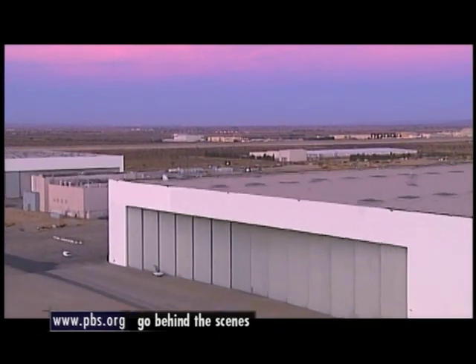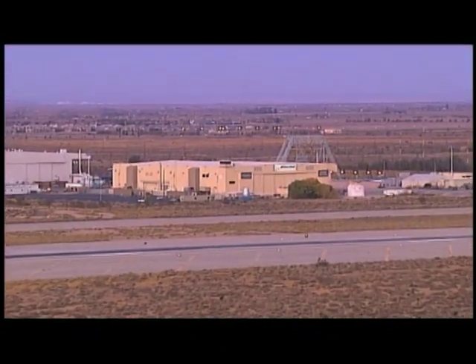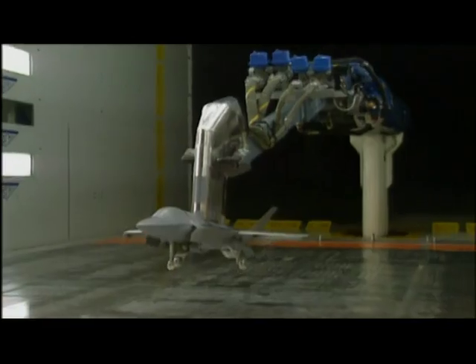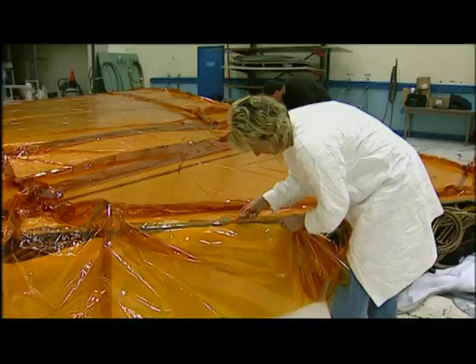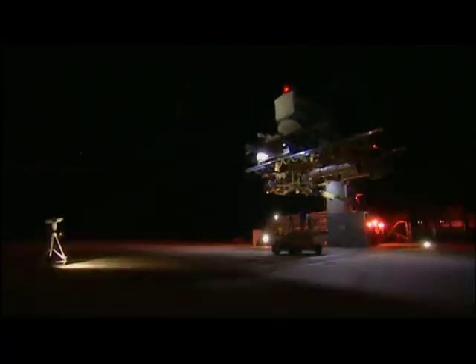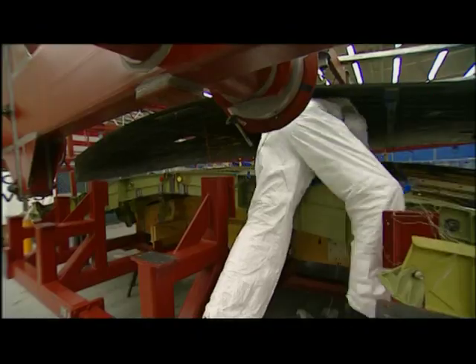The next battle of the fighter war will feature close combat — less than a mile away from the Skunk Works is Boeing's top secret complex, the Phantom Works. In these two classified installations, the JSF competition is ready for takeoff. The schedule will be fierce by aerospace standards: in 24 months and on a budget of a billion dollars, each company must build and fly not one but two experimental planes. Boeing and Lockheed will remain in the dark about each other's progress.